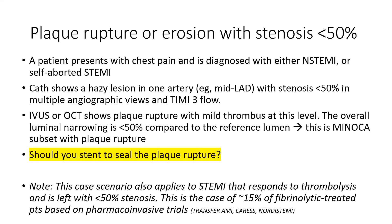I want to discuss a situation that is not uncommon. A patient presents with chest pain and is diagnosed with either non-STEMI or a self-aborted STEMI. Cath shows a hazy lesion in one artery — for example, middle LAD — with stenosis less than 50 percent in multiple angiographic views and TIMI-3 flow. IVUS or OCT shows plaque rupture with mild thrombus, and overall luminal narrowing less than 50 percent. This is MINOCA — MI with non-obstructive coronary arteries — specifically the subset with plaque disruption, which constitutes up to 50 to 60 percent of MINOCA.